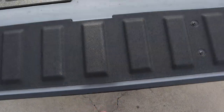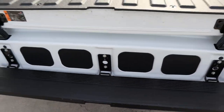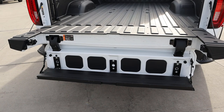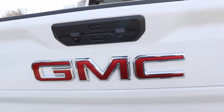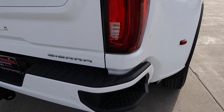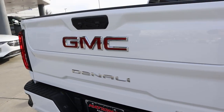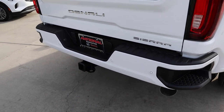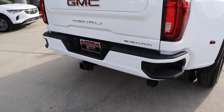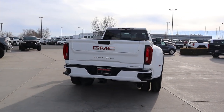This one has the multi-pro tailgate, so you can see it turns into a step system with a weight limit of 375 pounds. Folding it back up is pretty easy — just fold it in and lift the whole tailgate in one motion. We've got C-shaped taillights, bumper step action with our Sierra badge, and GMC Denali in the center. There are parking sensors at the bottom as well. Conventional towing with this truck is 20,000 pounds. Putting it all together, this truck looks great.